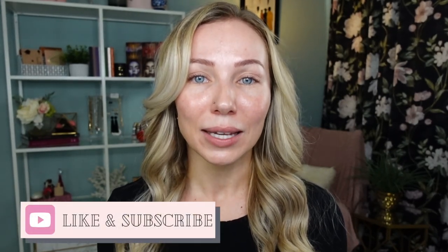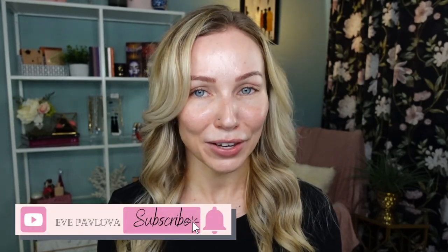Before we get started, I'd like to welcome new visitors and viewers to my channel. Hi, my name is Eve and I love all things beauty. If you enjoyed this video and find it helpful, give it a big thumbs up and I invite you to subscribe to my channel if you haven't already. Without further ado, let's dive in!